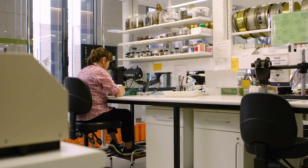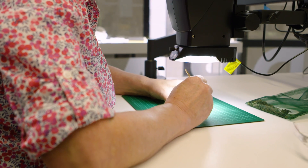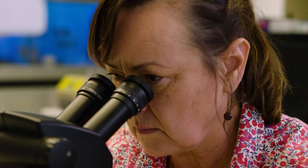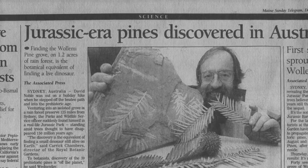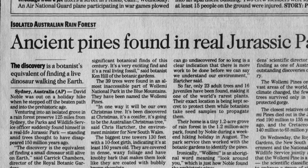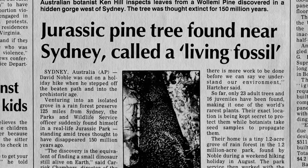Dr. Cathy Offord is Head of Australian Plant Bank Research, based at the Australian Botanic Garden, Mount Annan. She's played a pivotal role in researching the Wollemi Pine to ensure its survival since it was discovered. 'The discovery of this plant was on just about every newspaper all around the world. So it was a botanical superstar.' This living fossil quickly became an international sensation and was nicknamed the Wollemi Pine.